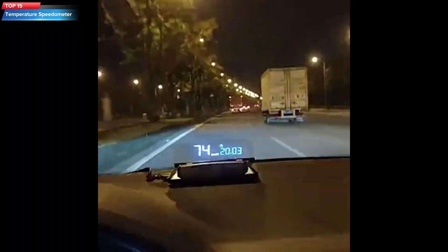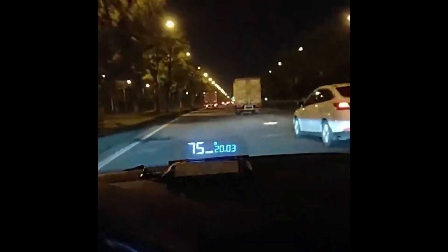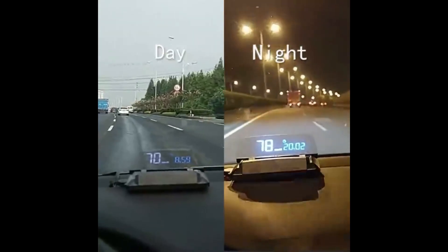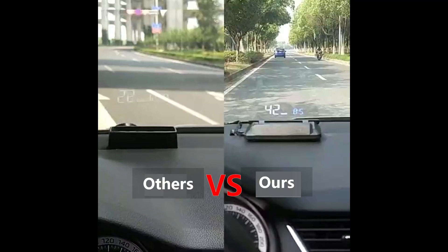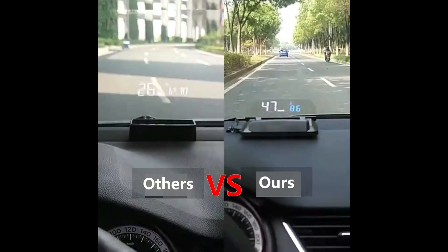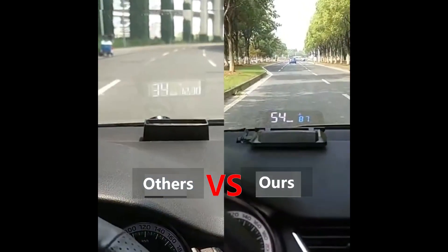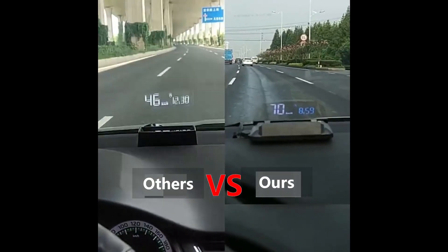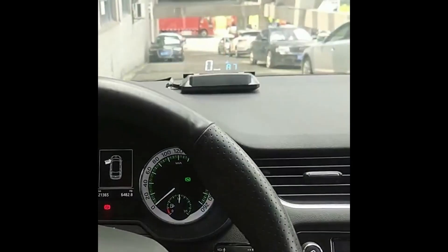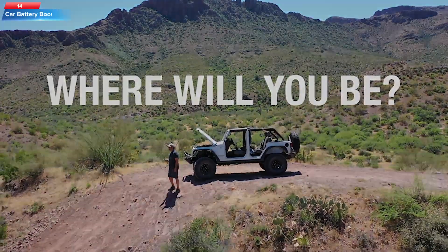Top 15: the HUDway glass head-up display (HUD) for cars. It displays driving information such as speed, odometer, and fuel consumption on the windshield, allowing drivers to keep their eyes on the road while monitoring important data. The device can be connected to a smartphone to display navigation information, and it can be used in all lighting conditions. The product has received positive reviews from customers and is recommended for its ease of use and effectiveness.